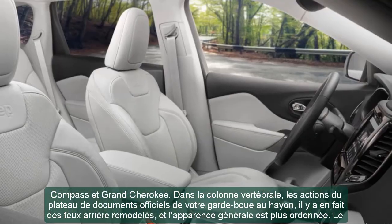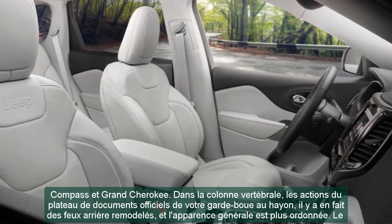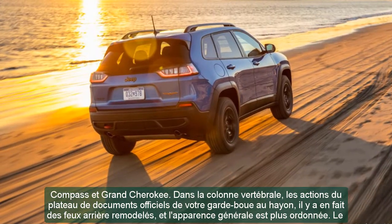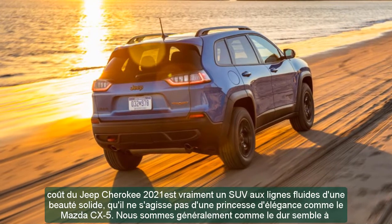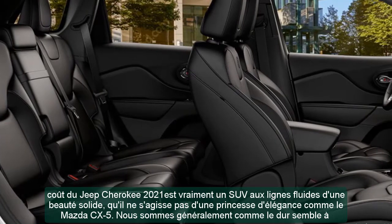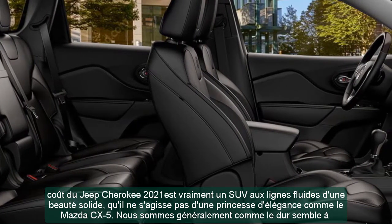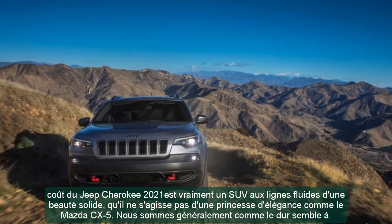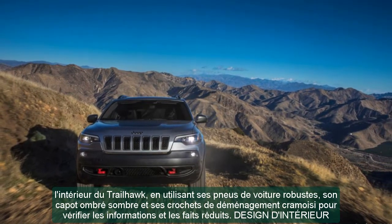Interior Design: Simple but stylish, the 2021 Cherokee benefits from many interior improvements. The dashboard redesign includes larger air vents, higher-quality materials, and a bit more storage space. The standard infotainment system gets an upgrade with a 7-inch display that now features Apple CarPlay and Android Auto. The front seats are comfortable enough; however, the driving position suffers from a steering column that neither tilts nor telescopes adequately.